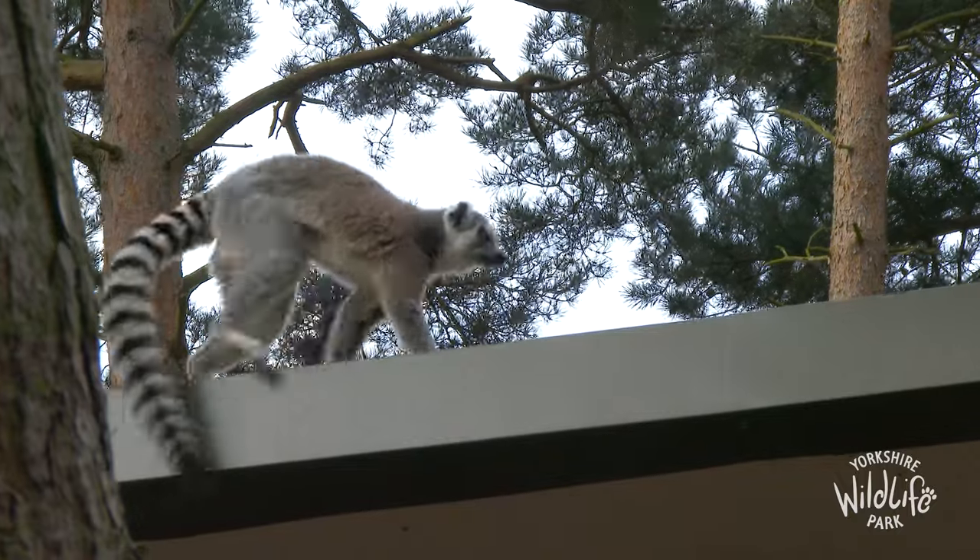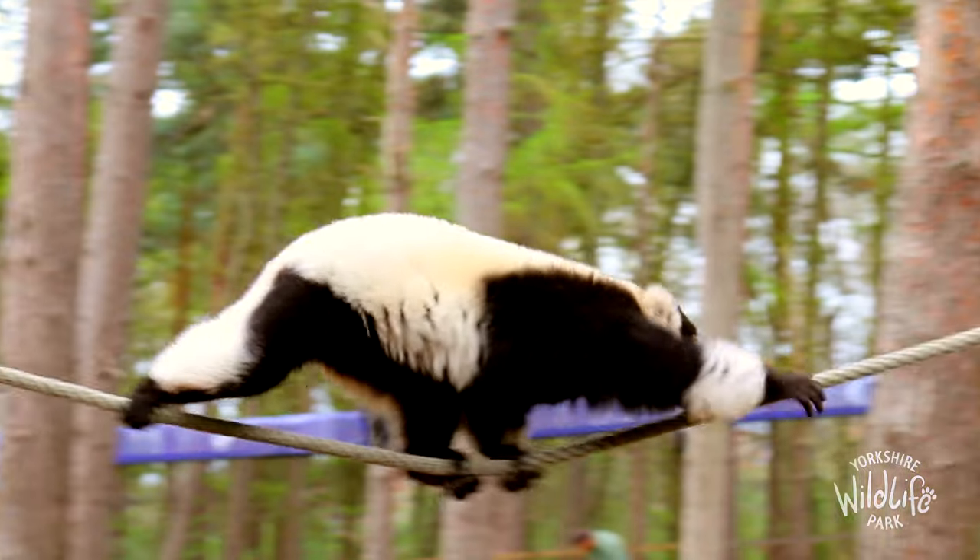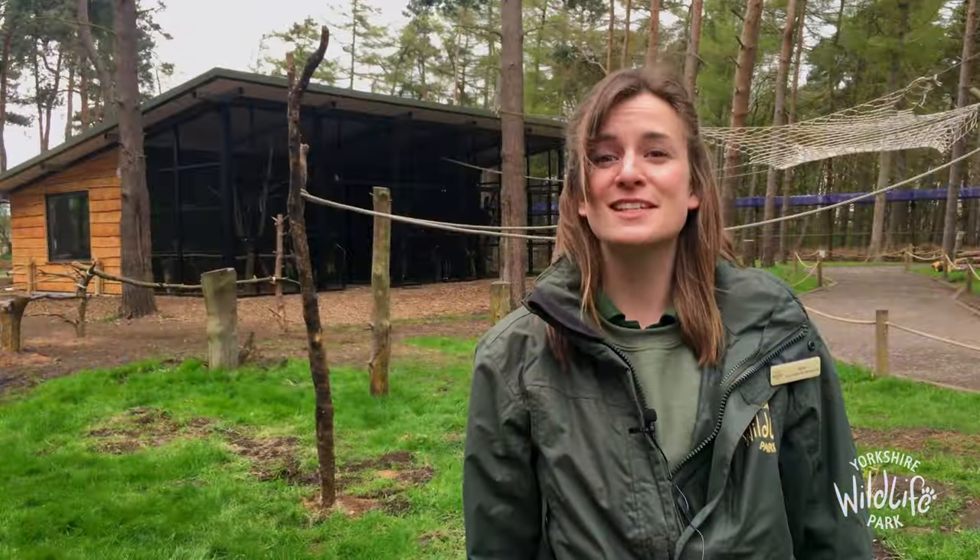Lima Woods is perfect as the Lemus can explore the trees and have lots of space to climb around, and of course you can walk in amongst them too. The Lemus look forward to seeing you very soon.